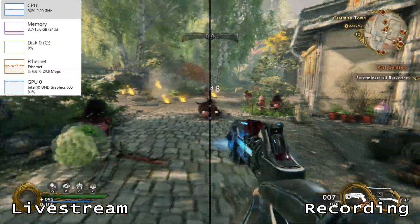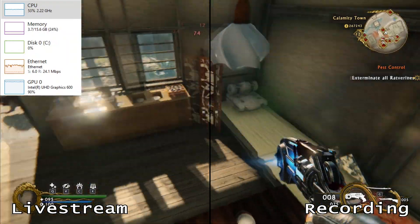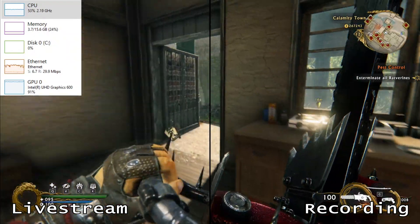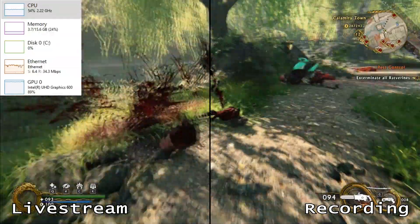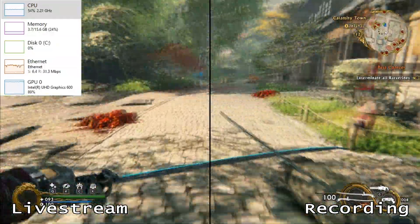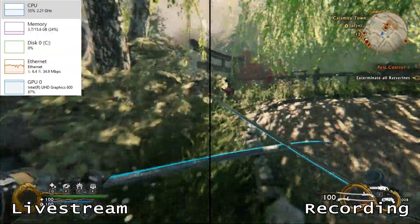One downside I experienced with GeForce Now is that games did take a while to load. If you watch the VOD you can see some of the loading times, which Google Stadia had none of — but honestly I'd take loading times over a limited game library any day. A potential deal breaker though was the wait times to get into a game. I ended up purchasing the founder membership plan for $4.99 a month just so I could get into a game whenever I wanted, otherwise I was looking at long wait times which is not ideal for streaming.